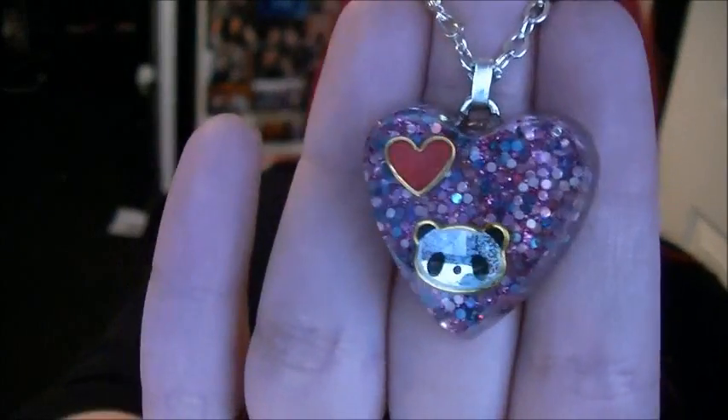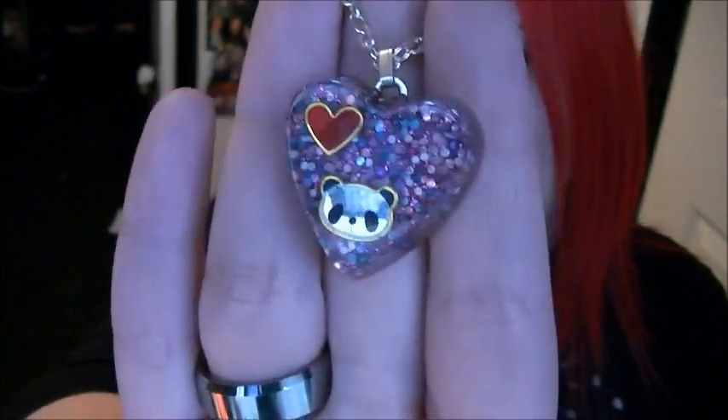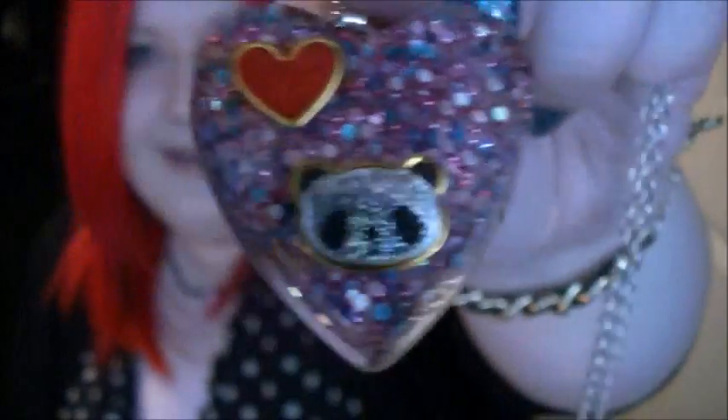On the back it says 'handmade with love' — how amazing is that? I love the fact that they are all handmade. This one was eight pounds, so obviously then you get the discount off of it. They also do bigger ones — there are leopard print ones which I think are amazing and might be my next purchase.